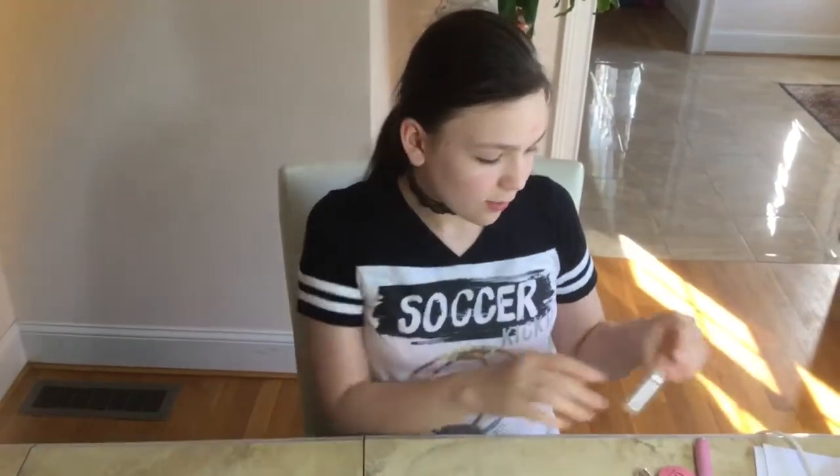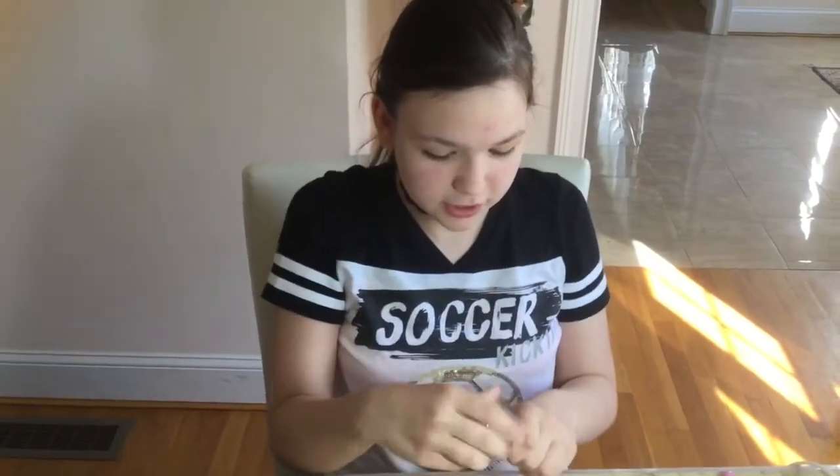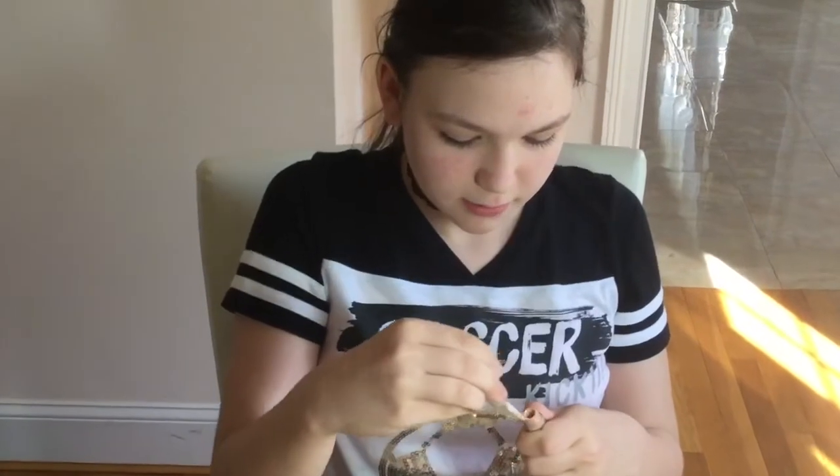Hey everyone and welcome to my YouTube channel. Today I'm just going to be showing you guys my daily makeup routine. I already put on primer on my face so I'm going to start with the concealer. I use the True Match concealer and I'm going to put that first under my eyes where I have any dark spots.